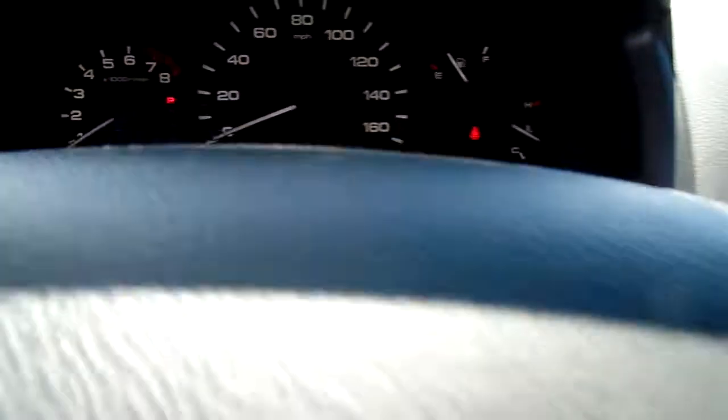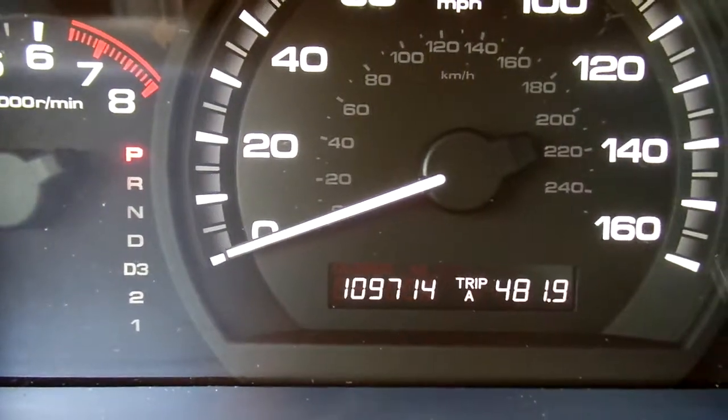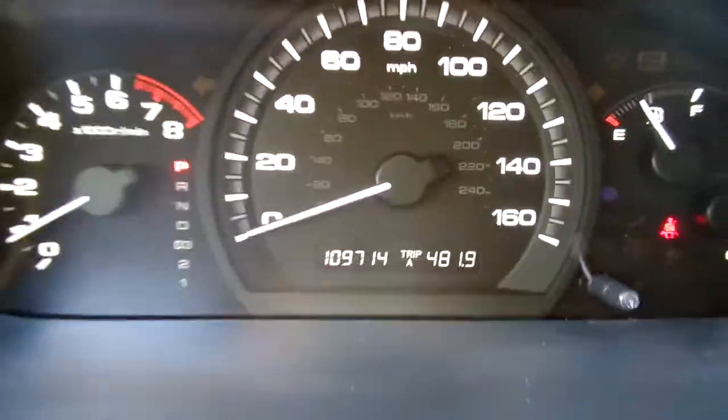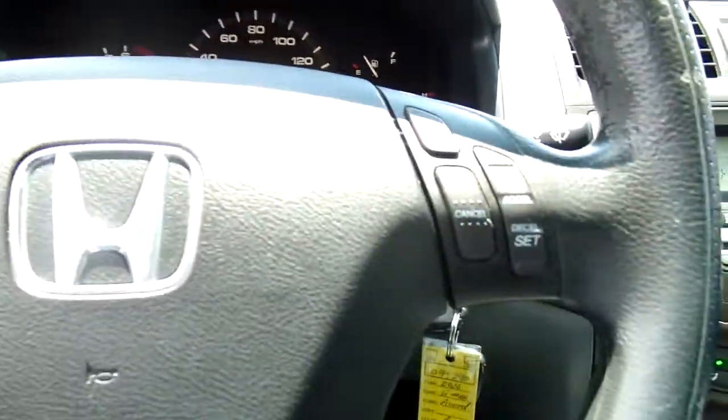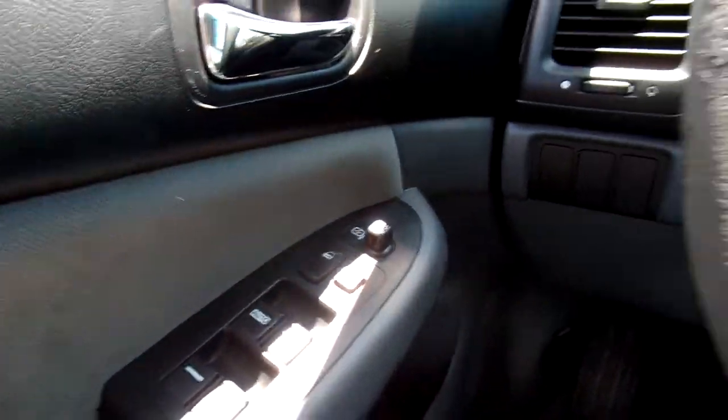Give you a look at the back there. This Accord has 109,714 miles on it. I want to quickly go over some of the features. You do have your cruise controls mounted on the steering wheel. You've got power windows, power mirrors, power door locks.